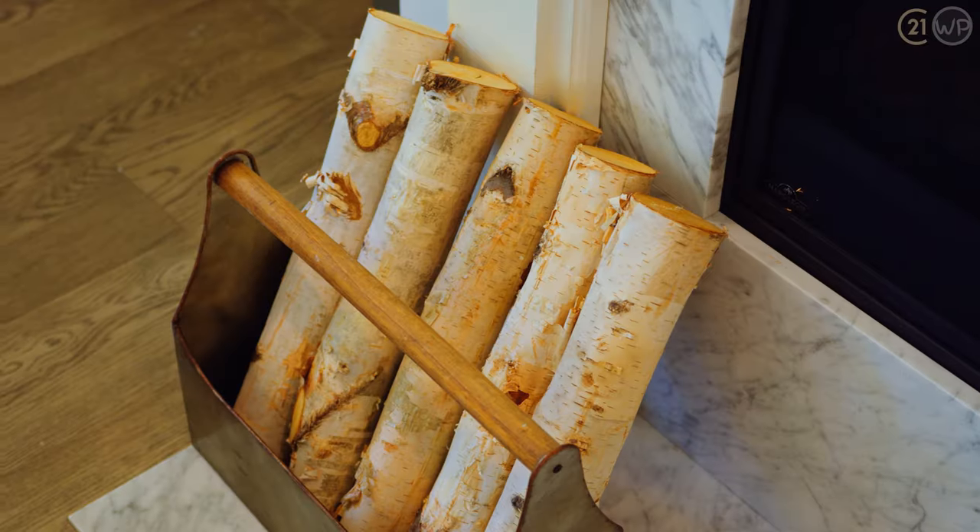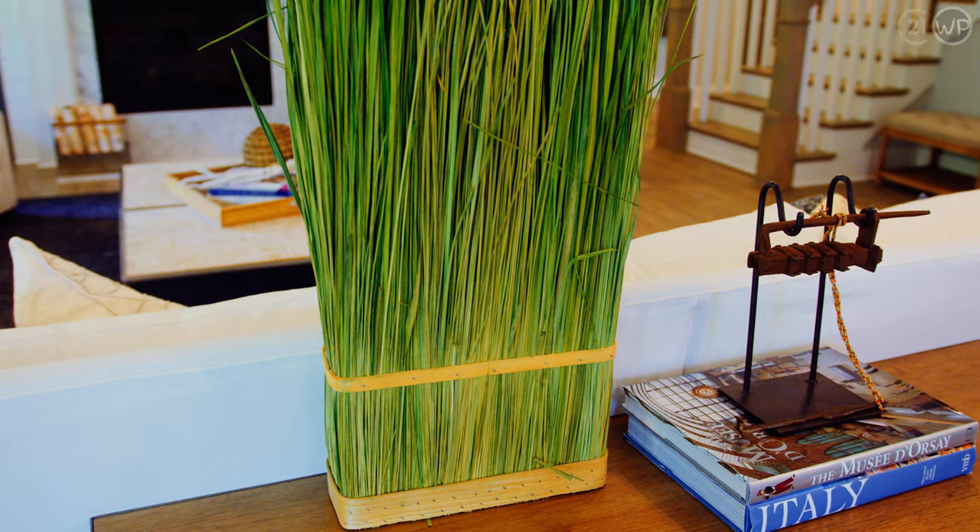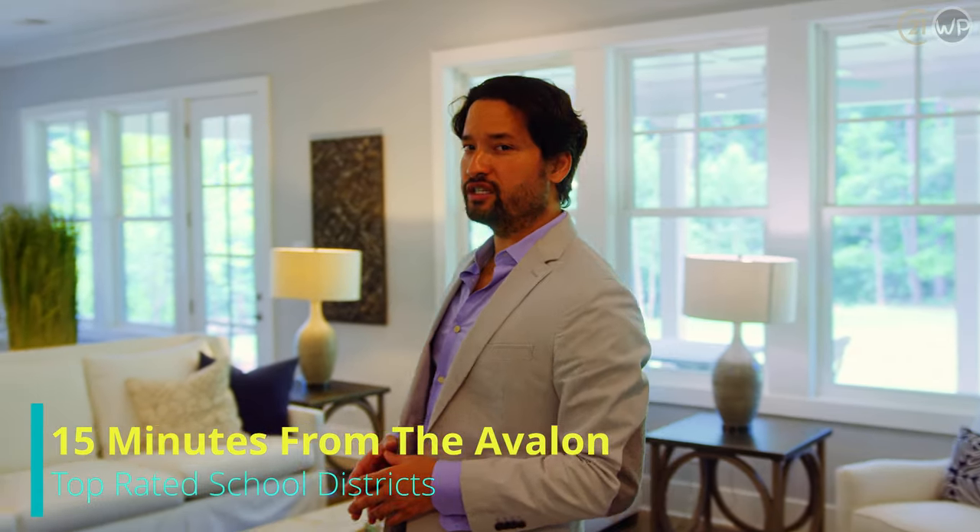Top-rated schools like Birmingham Falls Elementary, Hopewell Middle School, and Cambridge High School, just to name a few. Just 15 minutes from the Avalon, top-rated school districts, and each one of these beautiful homes sits on an acre-plus lot.